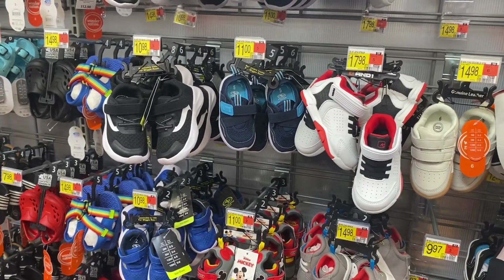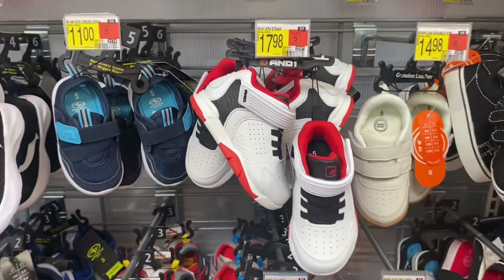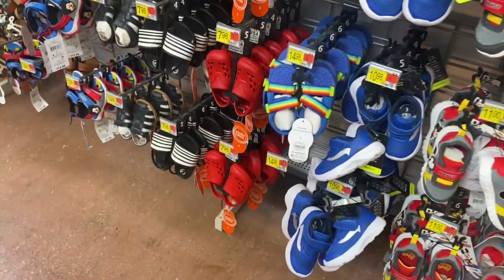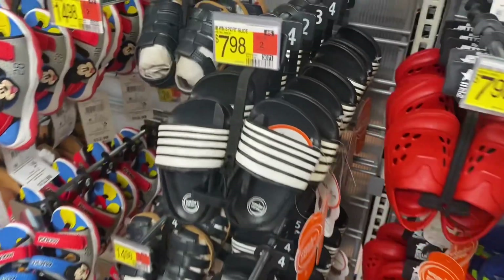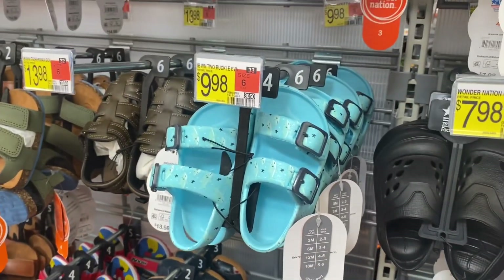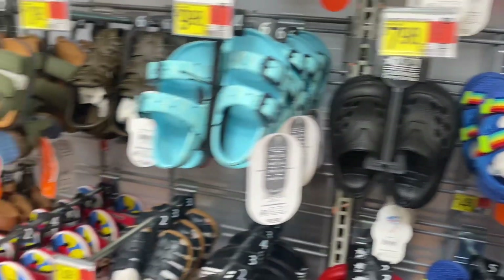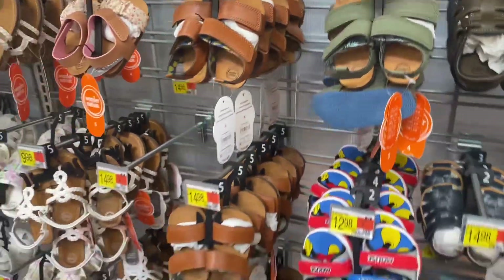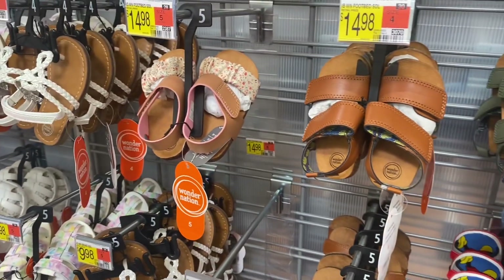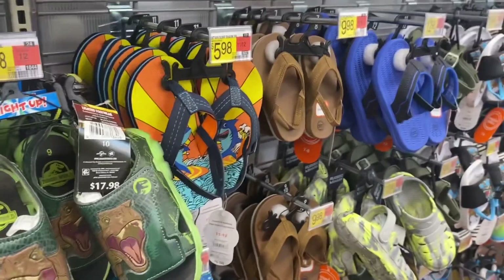They have And One sneakers for $17.98 — they almost look like Jordans! They have the striped Rugged Sharks here too. Look how little those are — $7.98! That one in the back is too cute, and then this blue one has sharks on it for $9.98. These styles are too cute — kids' shoes are like the cutest ever.